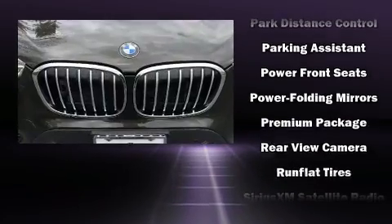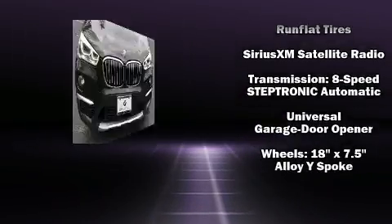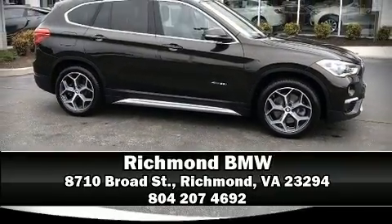This vehicle has achieved Certified Pre-Owned status by passing BMW's rigorous certification process. Our sales reps are knowledgeable and professional — we are here to help you.